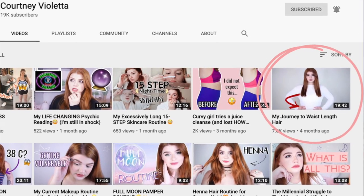Hey guys, welcome back to my channel. My name is Courtney and today we are going to be doing my hair growth update. A few months ago, I think it might have been early November, I uploaded a video where I talked all about wanting to go on this hair growth journey.